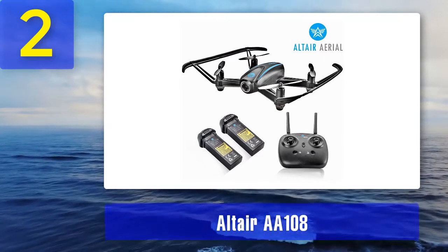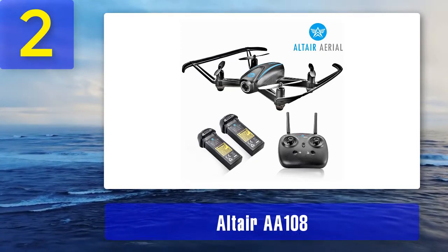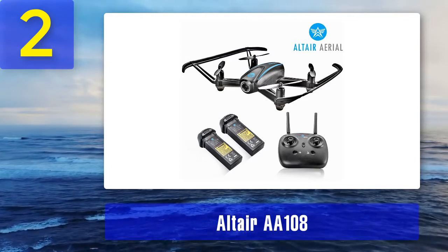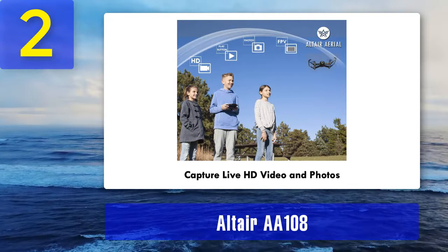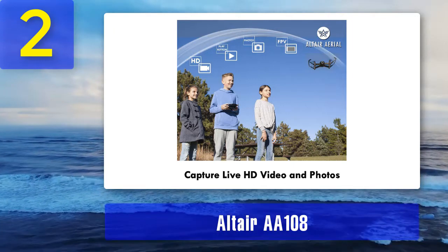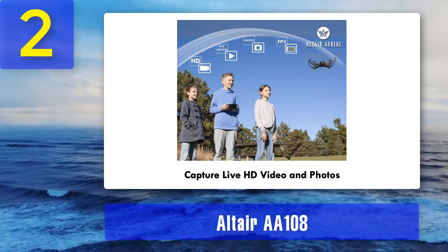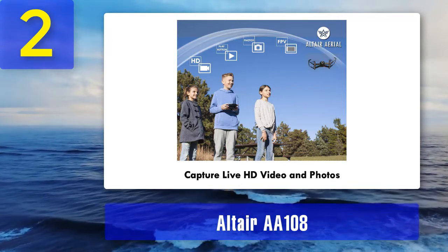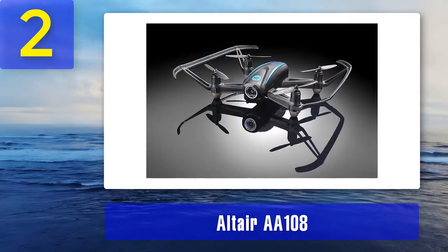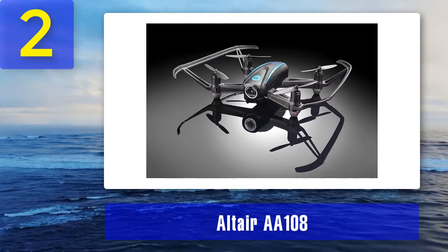This bugger sports impressive hardware that's well worth the price. The Altair AA-108 offers up to 10 minutes of flight time thanks to its proprietary LiPo battery — a 2-cell 350mAh pack, which is more than enough at this price point. Too bad it's proprietary, but on the bright side, you get an extra one included, saving you money on a separate purchase. The operating range extends all the way to 100 meters thanks to the provided 2.4GHz controller.